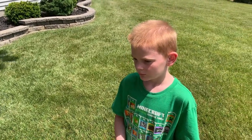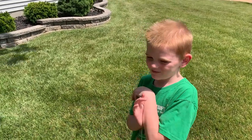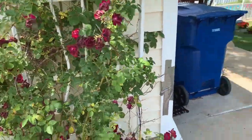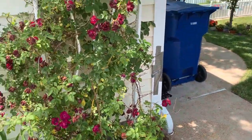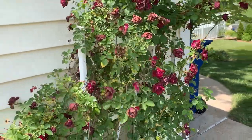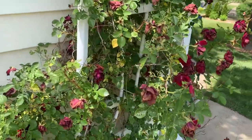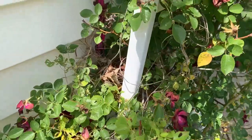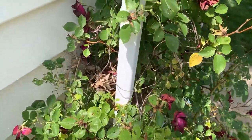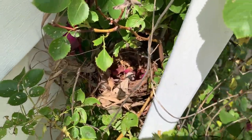There was a nest that Papa found. This is a rose bush, and he said every time he walked by the side of the house, the birds would just go nuts. There was a nest — how many bird eggs are in the nest now? One. I'm going to show you. Here's the nest, and there's an egg in there.